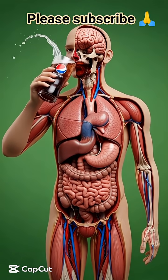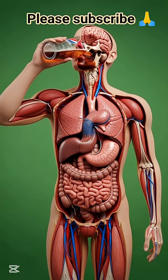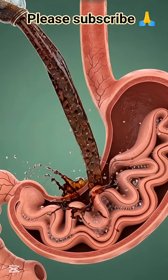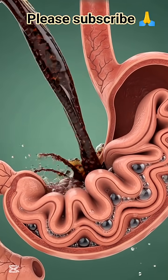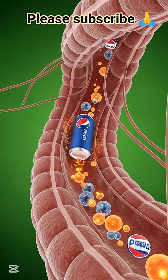In this video, we explore the fascinating journey of Pepsi drink inside the human body. The moment you take a sip, the liquid enters the mouth and travels down to the stomach, where the fizz and sugars begin to interact with the digestive system.